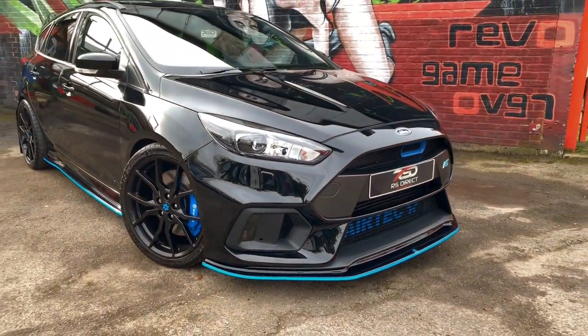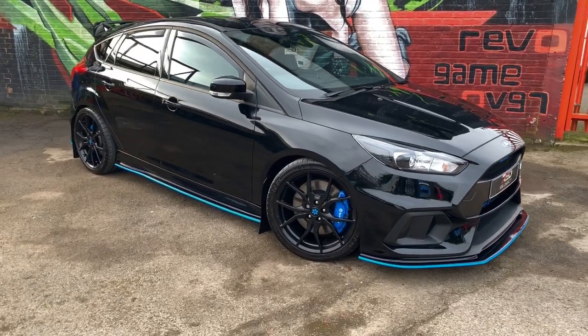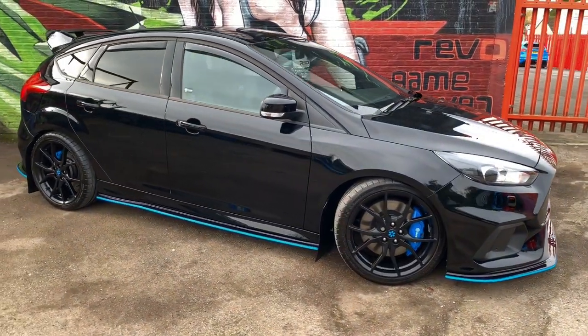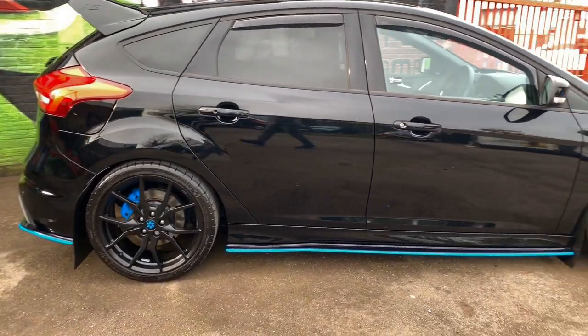Fresh into stock at RS Direct Bristol is a 2017 on a 67 Focus RS finished in gloss black. This vehicle has covered just under 13,000 miles with a full Ford history and the recall carried out.